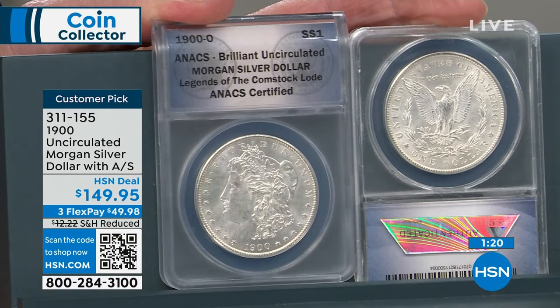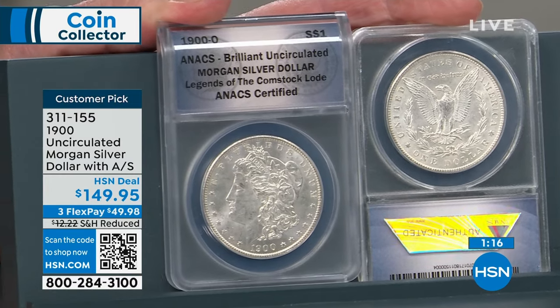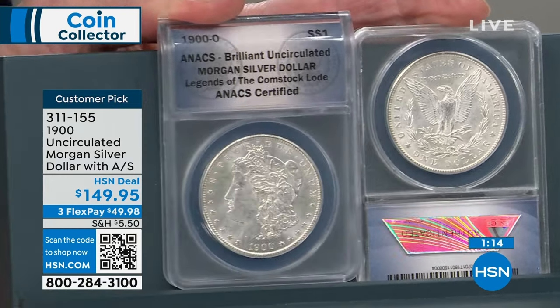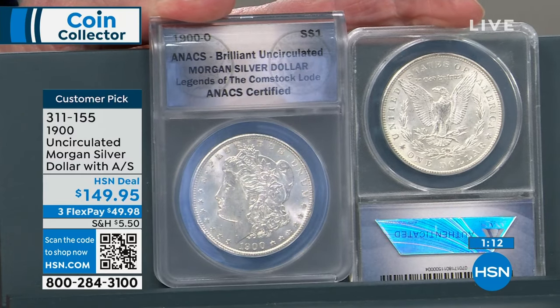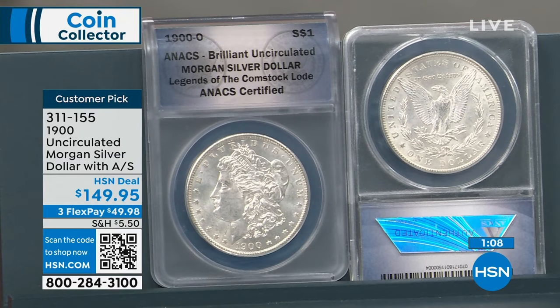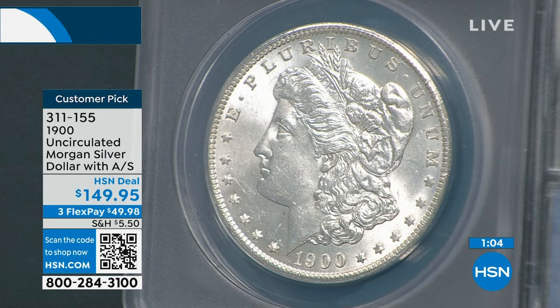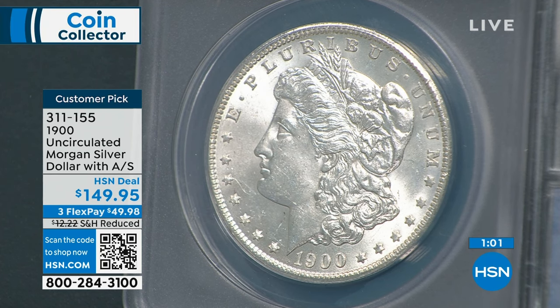Most American silver dollars for many years were made with Comstock Lode silver — particularly the Carson City dollars. You get every single solitary date, from 1878, 79, 80, 81, 82, 83, 84, 85, all the way through 1900, 1901, 02, 03, 04. With your first auto ship you get the red oak presentation box at no additional cost. Your first shipment is $149.95, and you're getting the 1900 uncirculated Morgan silver dollar.